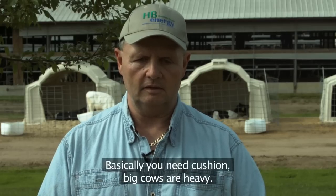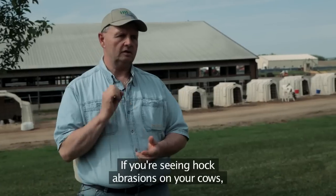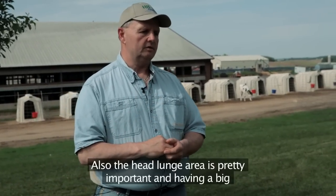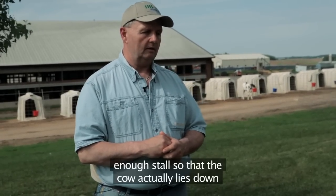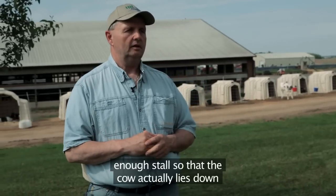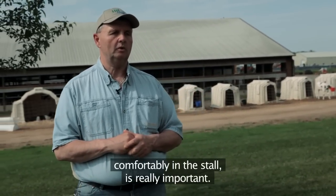Basically, you need a cushion. Big cows are heavy. If you're seeing hock abrasions on your cows, you do not have adequate cow comfort. Also, the lunge area is pretty important, and having a big enough stall so that the cow can actually lay in the stall comfortably is really important.